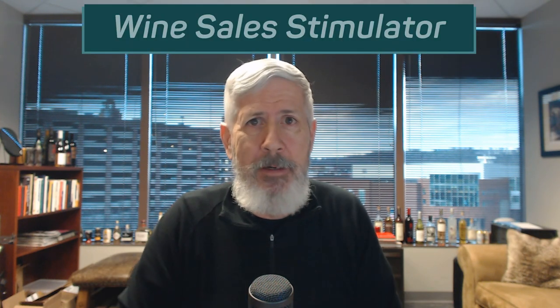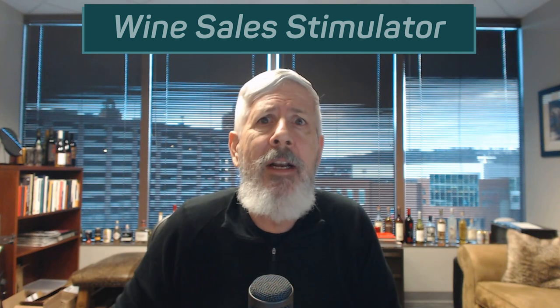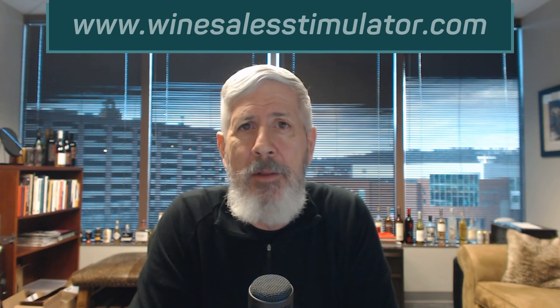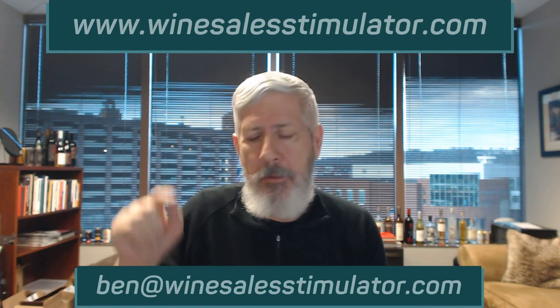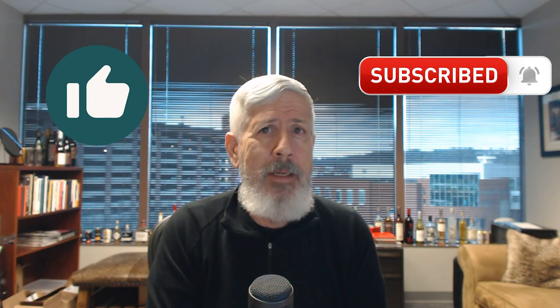So there you have it — 10 different ways to sell wine. I hope you found some ways you're not currently doing, because adding those ways into your repertoire opens up new revenue sources. I want to offer you an indispensable resource: our group coaching program called the Wine Sales Stimulator, which works for spirits too — in fact, half our members are spirits producers. It's a membership program where you pay a monthly fee and get access to everything you need to execute all 10 of these strategies. Go to winesalestimulator.com, click on Explore the Program, give it a thumbs up, subscribe, and share it with someone on your team who could benefit.